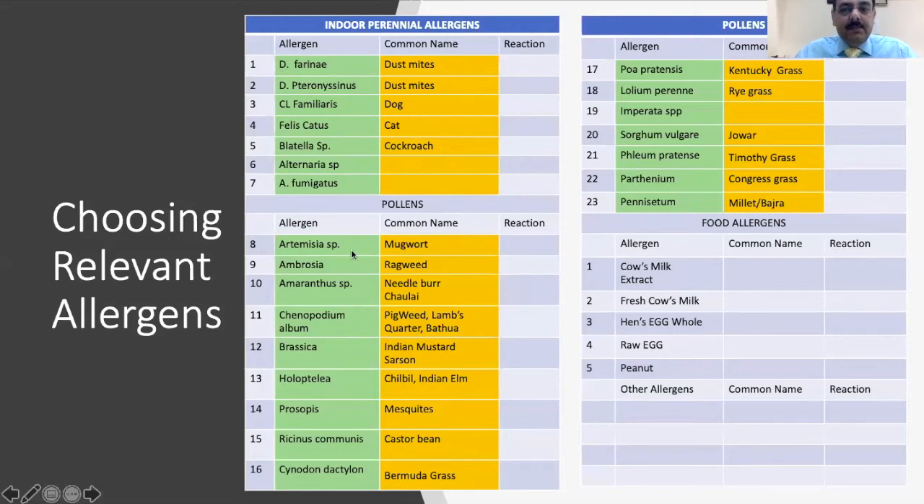For pollens, the panel depends on the patient's geographical area. In children from Delhi NCR and India, we test more tropical grasses compared to temperate grasses in Europe, US, or Canada. Common weeds and trees tested include mugwort or Artemisia, ragweed, Ambrosia, Amaranthus, Chenopodium, mustard, Holoptelea, and important grasses like Cynodon, Parthenium, millets and bajra.